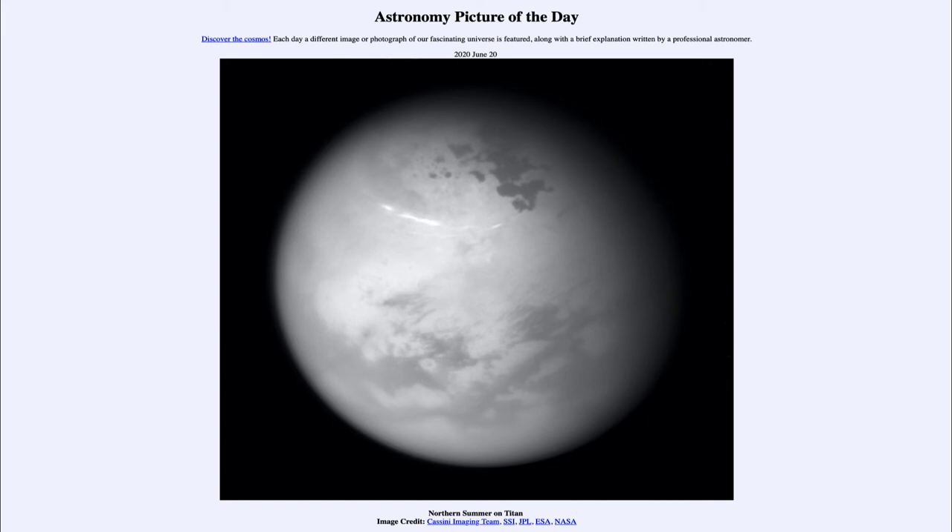Why does it take so much longer than typical seasons here on Earth? Well, that is because we're looking at the orbit of Saturn around the Sun, which takes about 30 years. So seasons on Titan would be about the same as seasons on Saturn, and they would each be about seven and a half years long. So you'd have seven and a half years of summer, seven and a half years of fall, seven and a half years of winter, and then seven and a half years of spring — all because it's much further away from the Sun and has a much larger orbit.